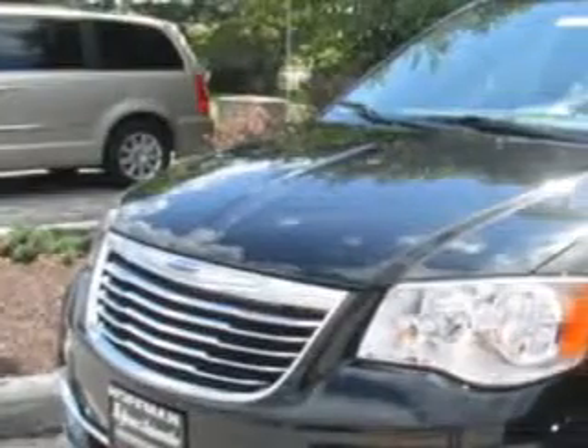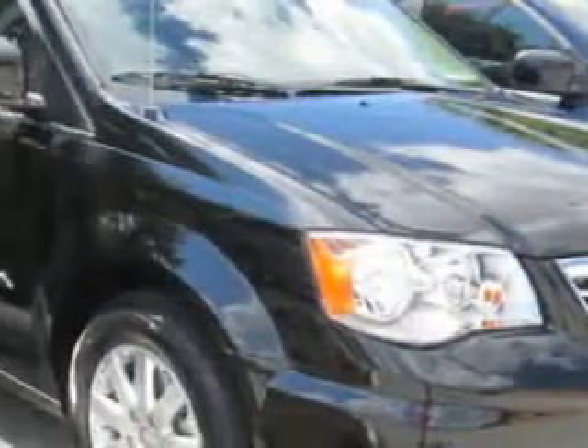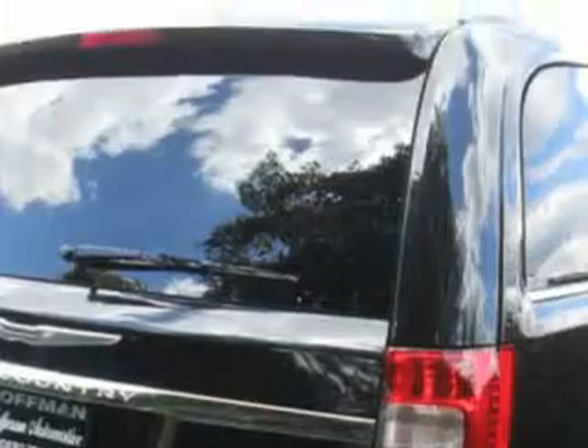Hoffman Automotive knows you want more in a car. You expect the best from your vehicle. You will love this brilliant black 2015 Chrysler Town & Country minivan, equipped with a six-cylinder engine. Enjoy this utility van